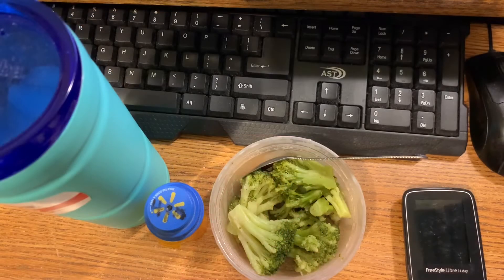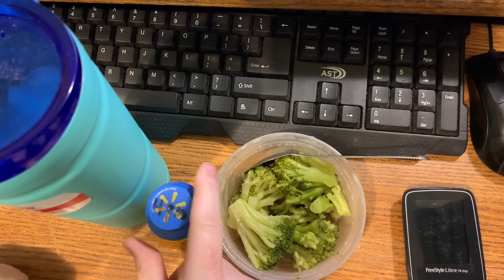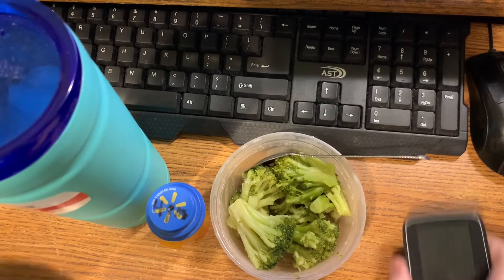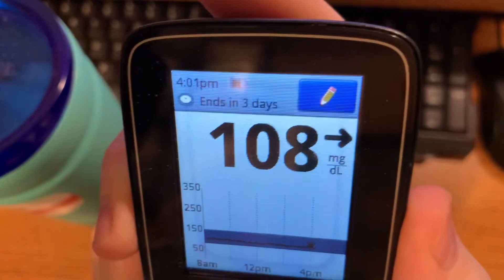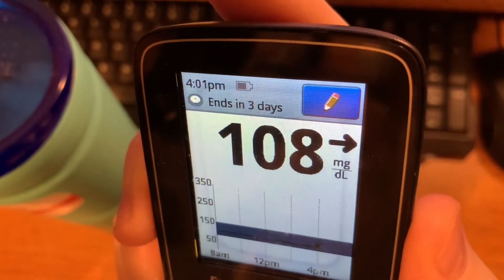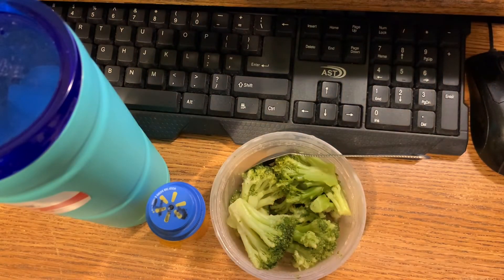For my 4 PM container, it is four ounces of broccoli. I've got my four o'clock pills and my ice water, and I'm gonna check my sugar real quick. My blood sugar is currently 108, and as you can see it's 4:01 PM — I'm one minute late. I'll be recording again at 6 PM.